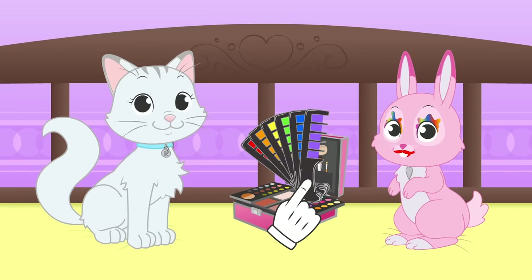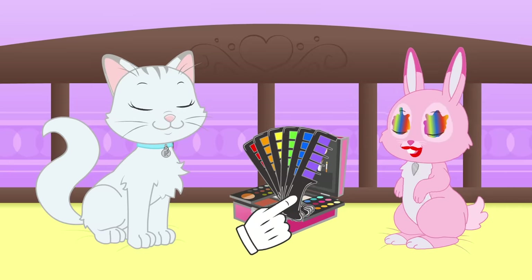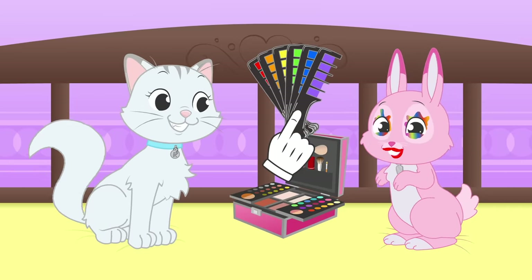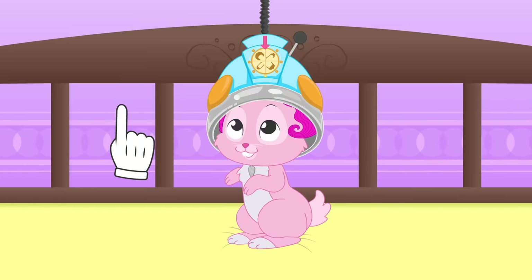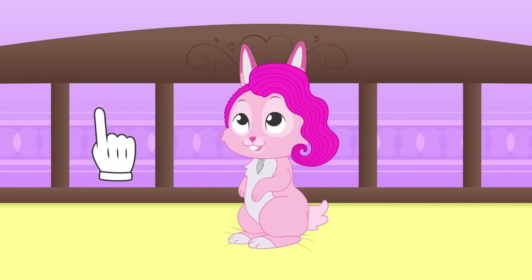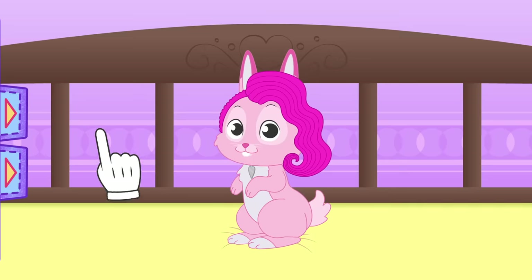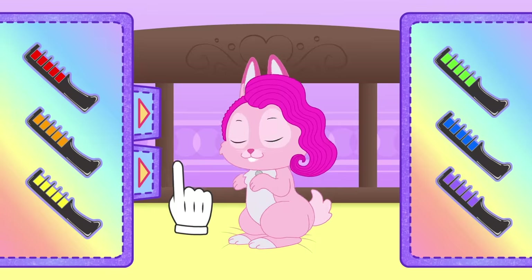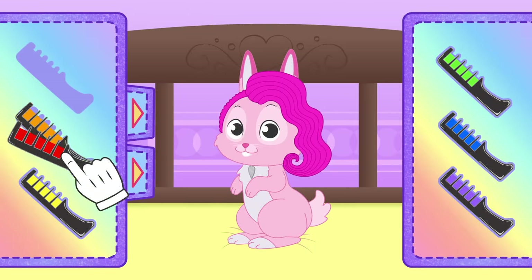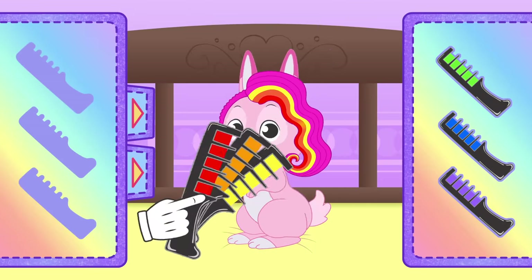Kira has used them before, but Ruby hasn't, so we are going to have a lot of fun! I see you've already started with the soft perm already! Come on, that looks great on you! But now we are going to give it a final touch with our magic combs! Since we have so many combs with different colors, we'll use them all — it'll make it more fun!